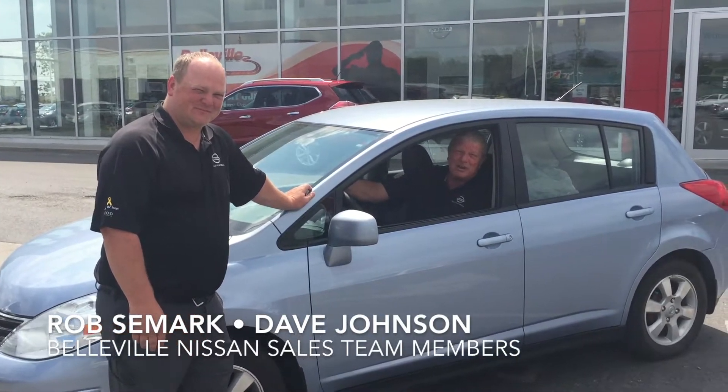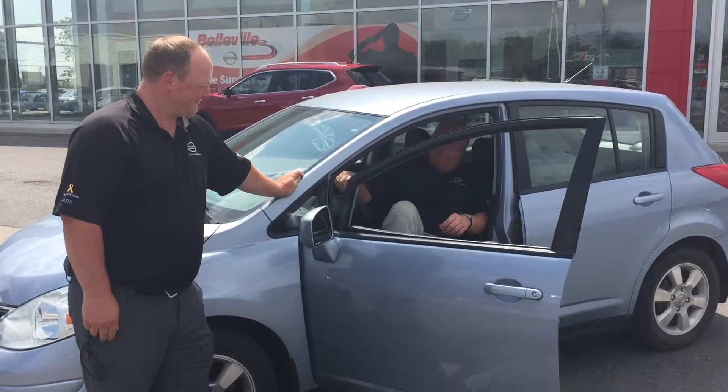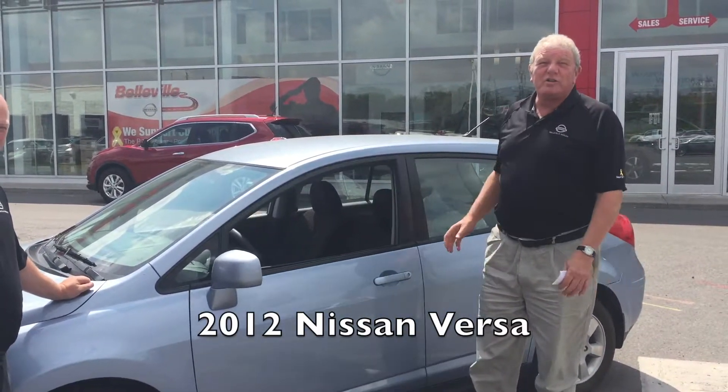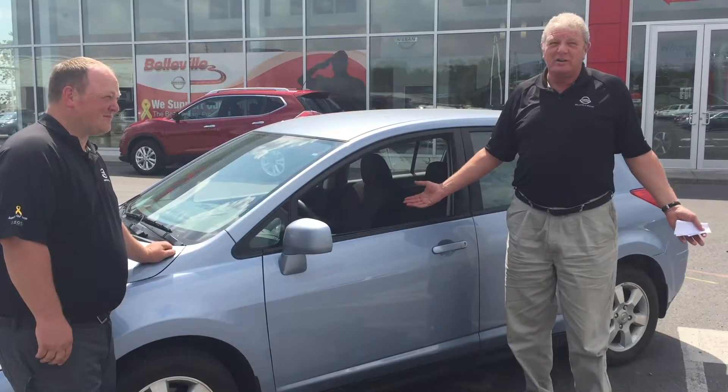Hi, I'm Rob Seamark and I'm Dave Johnson. Here's a used vehicle for you. This little hatchback here — 2012, under 86,000 kilometers, local, one owner. And you can see the room in it; I'm almost six and a half feet tall and I fit in with no problem.